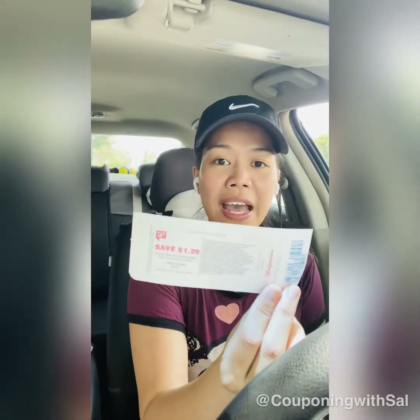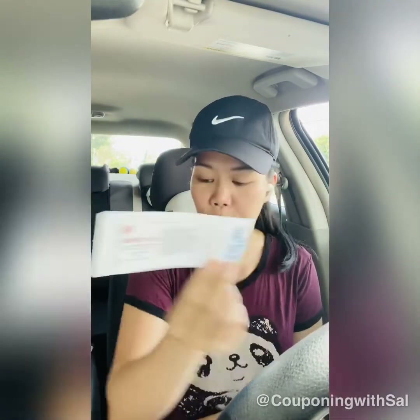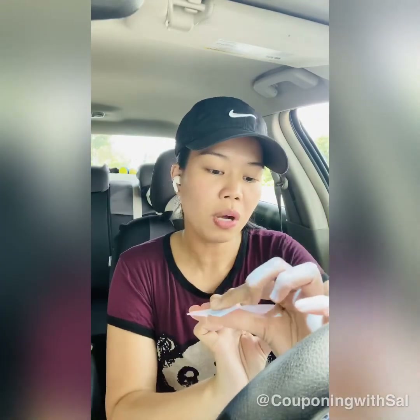I decided to try it. I paid cash because I didn't want to mess things up by using points alongside a register reward — if it didn't print, I could just return it with no problem. Good news: the register reward printed even though it wasn't in my ad. I got back a $1.29 register reward with no problem.